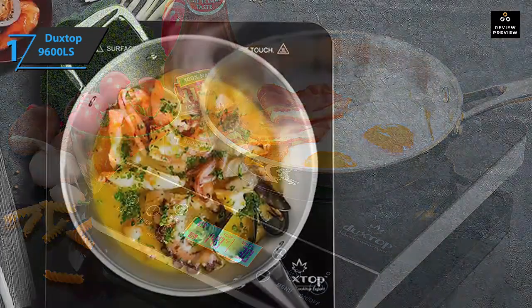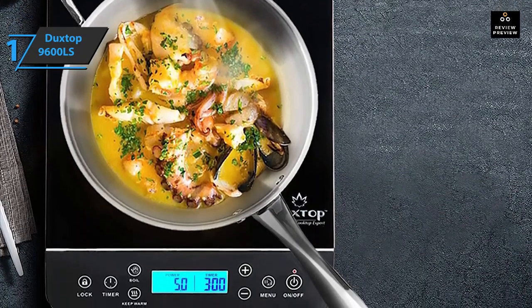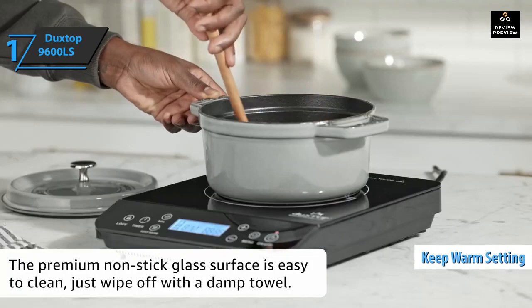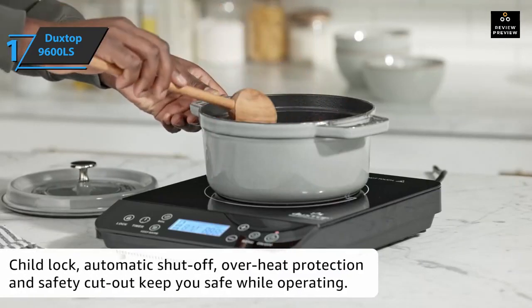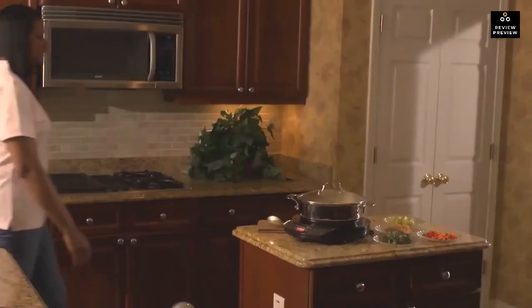The Duxtop 9600LS is on the pricier side but outperforms other cooktops by giving users more control over temperature and power. It also has the simplest interface — the LED illuminated display is easy to read from a distance. A cook setting puts the power on full and sets the timer for 10 minutes, while a keep-warm setting sets the temperature to 140 degrees and the timer for 30 minutes. This product delivers premium performance at the best possible price-quality ratio.